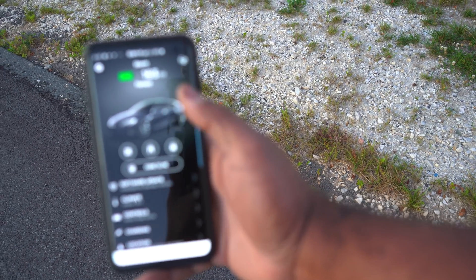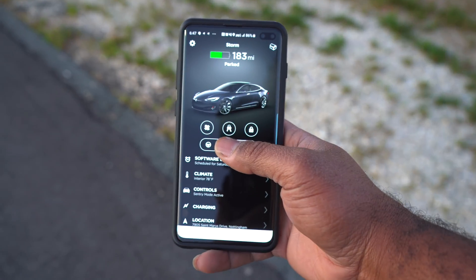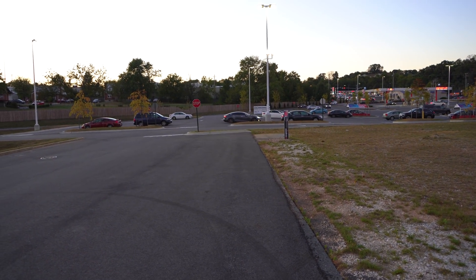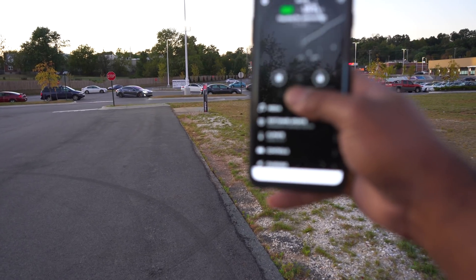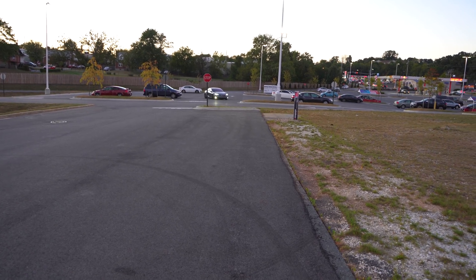I'm gonna give this a shot. There are some cars coming so I'll let them go first — I'm not crazy enough to do this in a bunch of traffic. Alright, I'm gonna hold 'Come to Me.' The car is on — it is pulling out of the spot. Still holding this down, still coming.